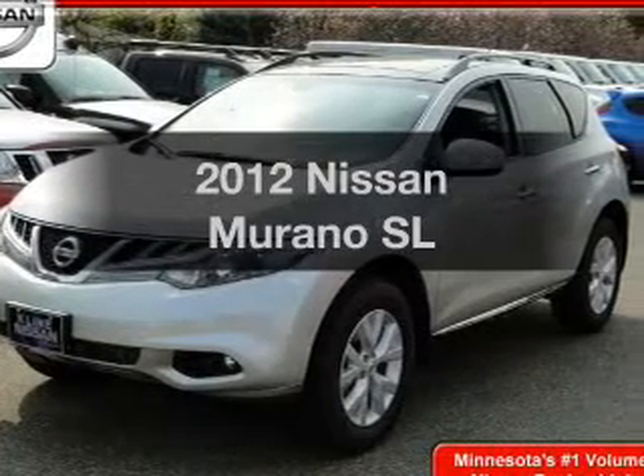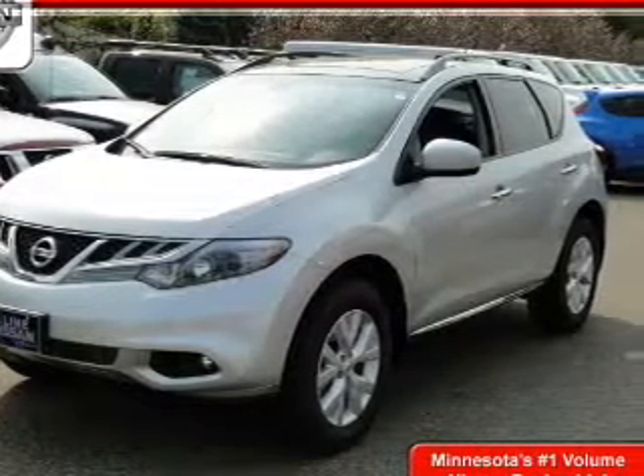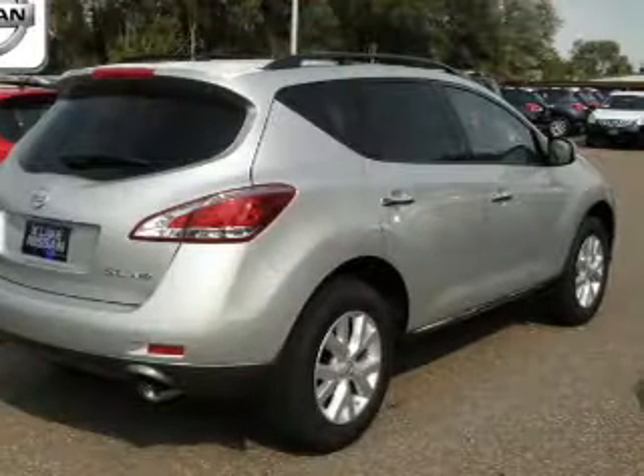Introducing the 2012 Nissan Murano. If you're looking for an automobile with great attributes, look no further.